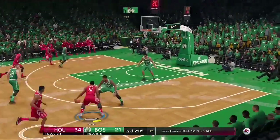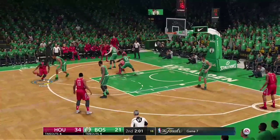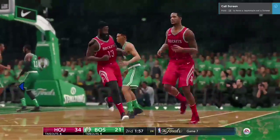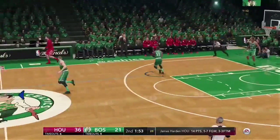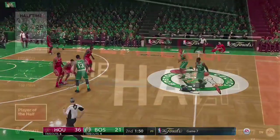Boston's not having much success early with the three-point shot. It might be time to start playing a little bigger in the paint. Harden on the drive — he's got it going now. Houston's leading Boston by a score of 36 to 21.